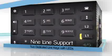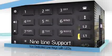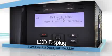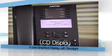The phone supports up to nine lines with two dedicated line keys with LEDs. It has a large four line graphical LCD display with soft white backlight for user comfort in any lighting condition.